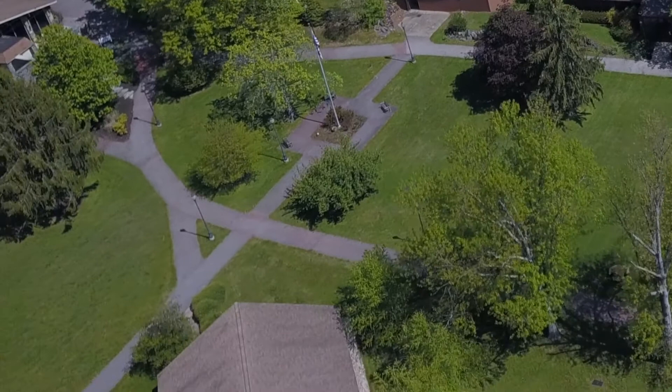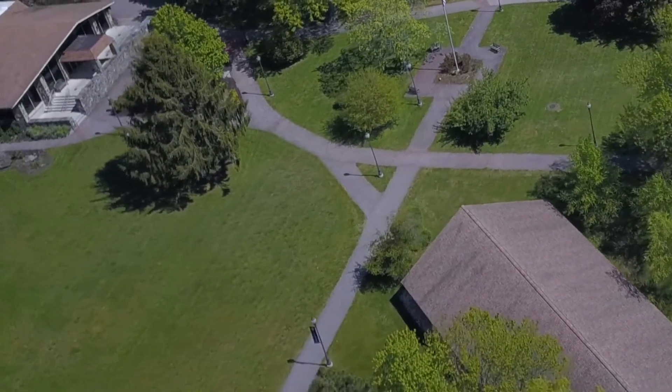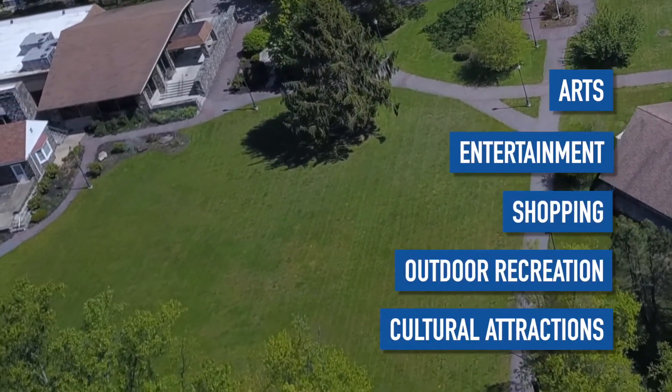In this setting, you'll not only establish the foundation of your legal career, but also have access to arts, entertainment, shopping, outdoor recreation, and well-known cultural attractions.